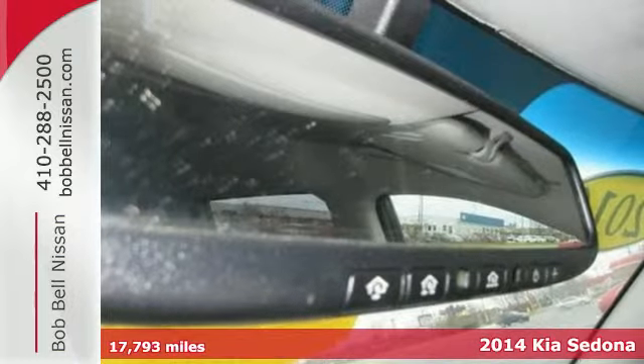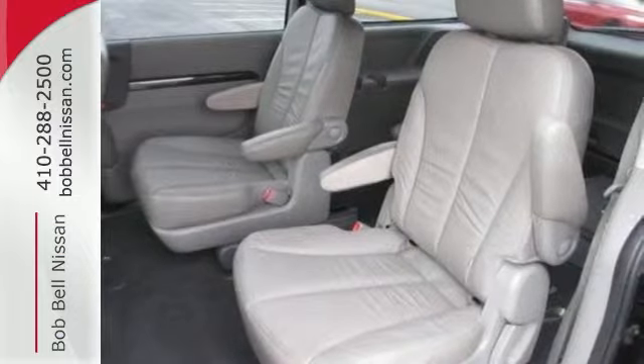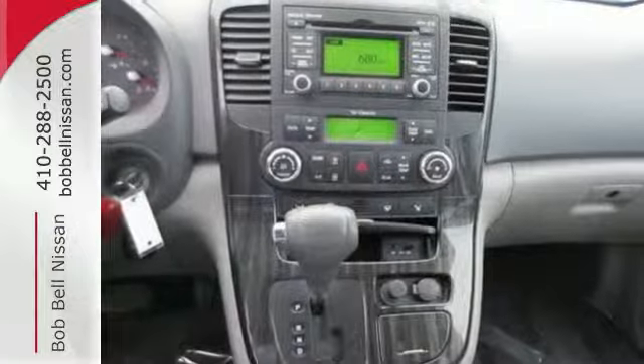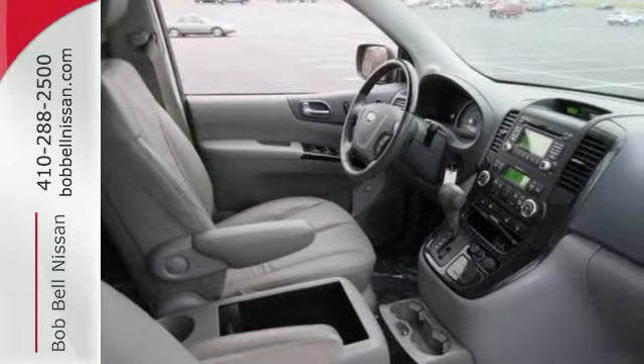Here's a 2014 Kia Sedona. Saddle up everybody in the whole family in this spacious passenger van. Enjoy the conveniences of remote keyless entry, steering wheel mounted audio controls, and turn signal indicator mirrors.